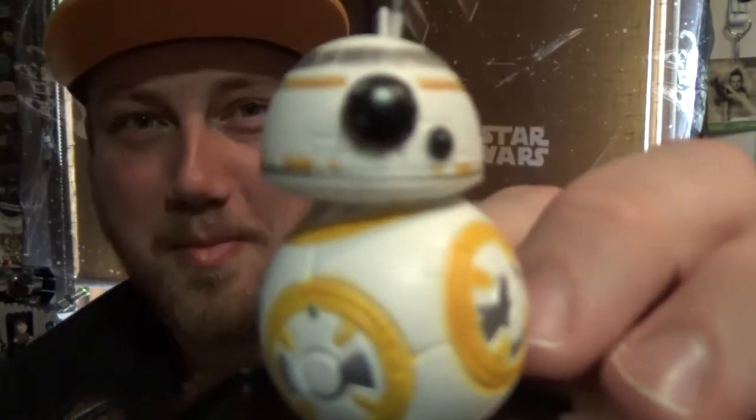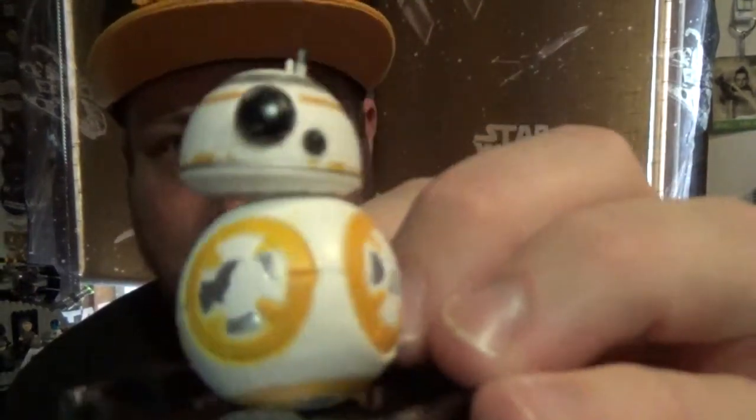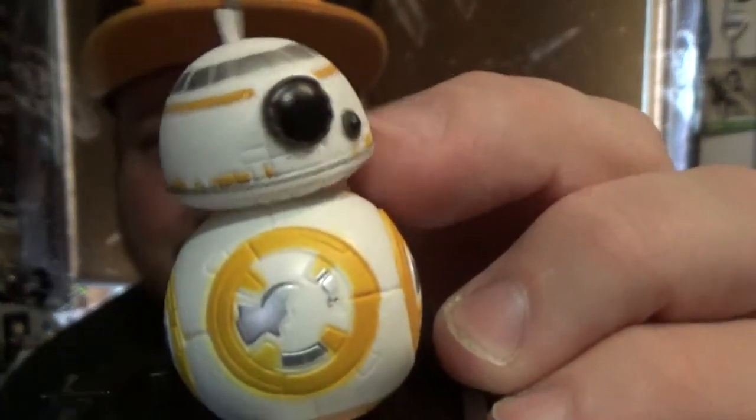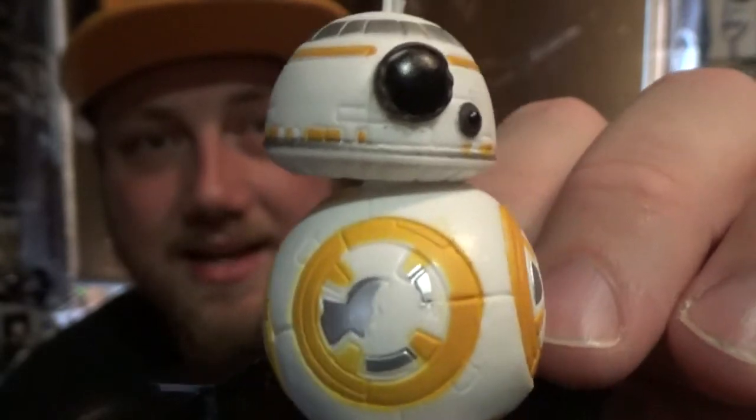Alright, number three — and BB-8. I'm a little bit more bummed than I thought I'd be to be honest. That's okay, that's cool, you can go on the dashboard of my car. I was hoping to get three new characters that I didn't have yet, but it's okay. After all that — Snoke and BB9E, I'm pretty happy with them.